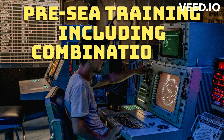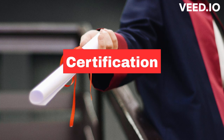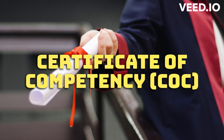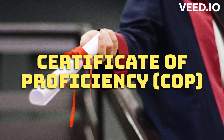The training usually consists of pre-sea training, which includes a combination of classroom instruction and practical training. Certification: After completing the training, the candidate must obtain a Certificate of Competency (COC) or Certificate of Proficiency (COP), issued by the Directorate General of Shipping.